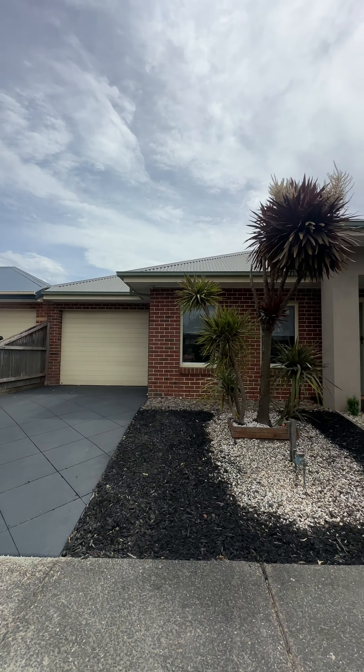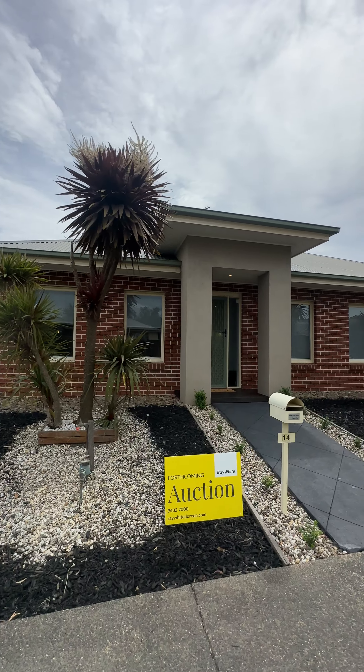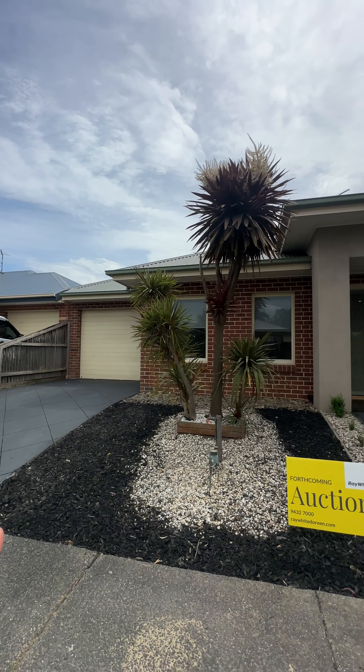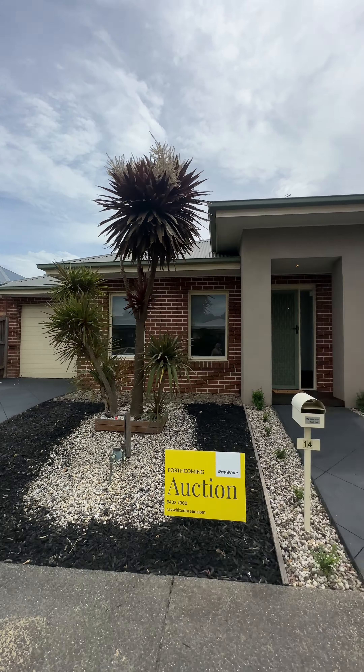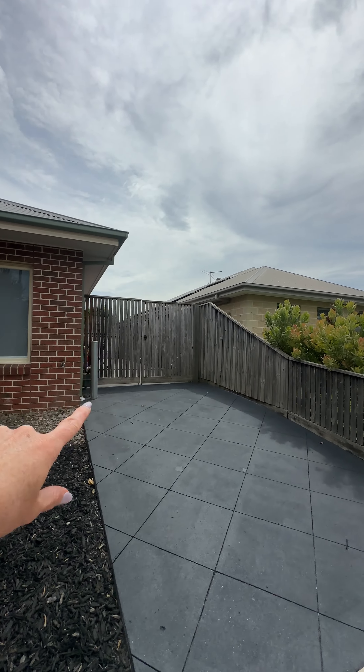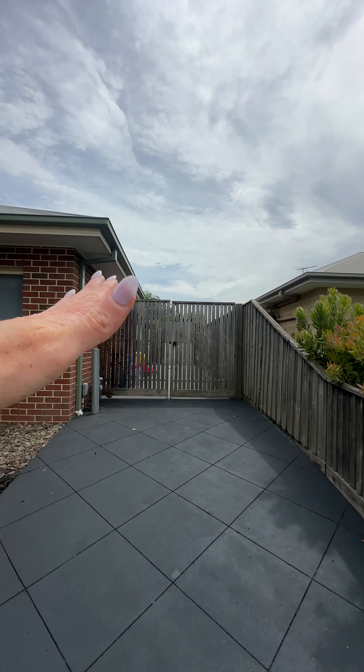Kristen from Bray White here at 14 Bersari Way in Doreen. Mitchell's Run — fantastic spot here in Doreen. As you can see, we've got Lorries Field just there, walking tracks, playgrounds, barbecue — a really nice little spot here.